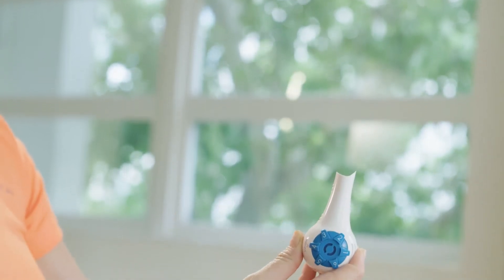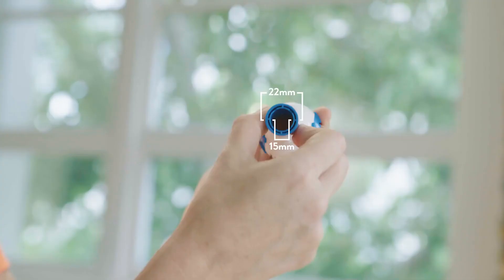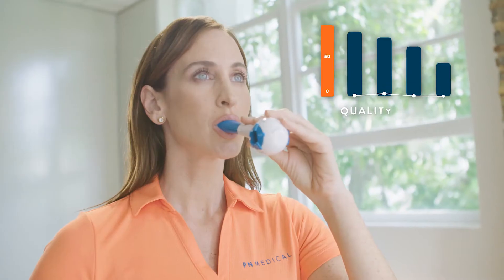It now comes with a 15 millimeter to 22 millimeter adapter, and most importantly, patient compliance is high because they feel quality of life improvements within days.